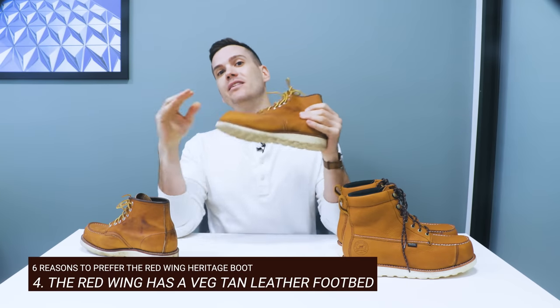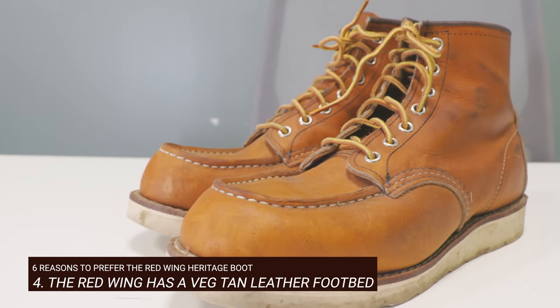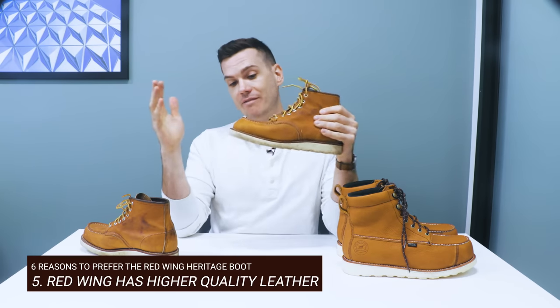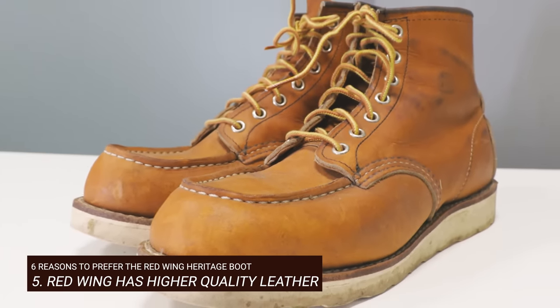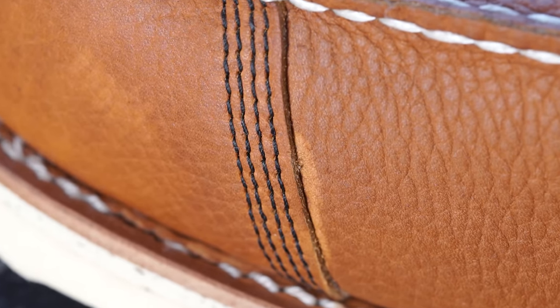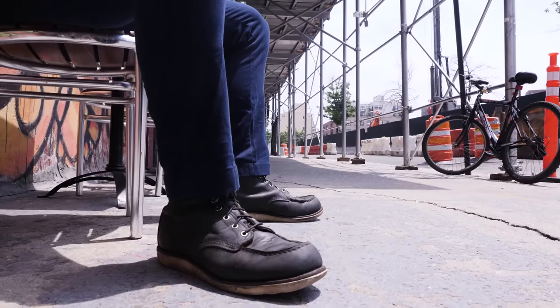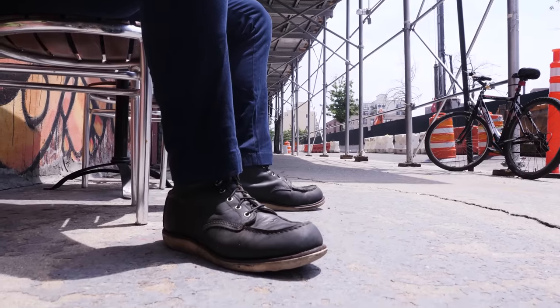Number four: the Red Wing Heritage's leather footbed on the Moctoe is more durable than the removable polyurethane one on the Wing Shooter, which will eventually need replacing. Number five: the leather is higher quality on Red Wing. While the Wing Shooter might be waterproof, it's embossed with a grainy pattern and it's not guaranteed to be made with leather from SB Foot Tanning — the tannery that Red Wing owns in Minnesota, which produces all the leather for the Heritage line.